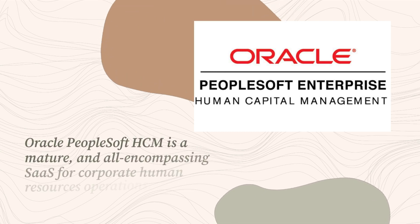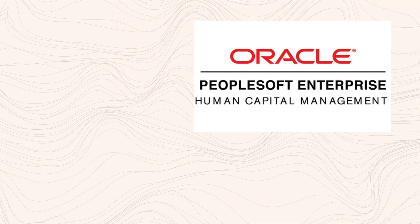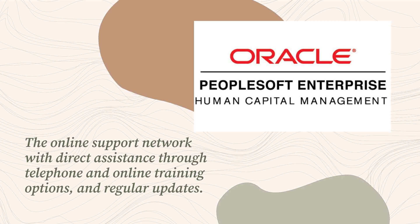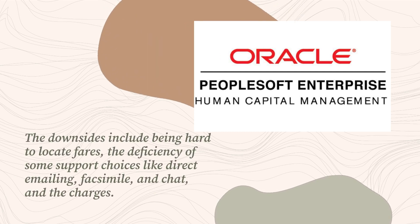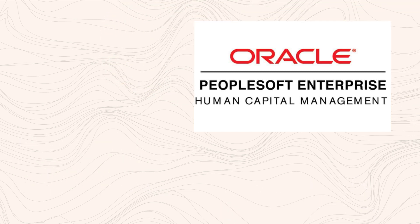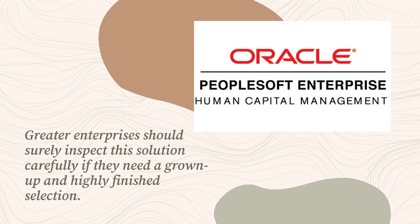Oracle PeopleSoft HCM is a mature and all-encompassing SaaS for corporate human resources operations. The exceptional qualities consist of the abundant capability set such as the candidate gateway, the online support network with direct assistance through telephone and online training options, and regular updates. The downsides include being hard to locate pricing, the deficiency of some support choices like direct emailing, fax, and chat, and the charges that can mount up as separate modules are chosen to serve needs rather than a more comprehensive package. Greater enterprises should surely inspect this solution carefully if they need a mature and highly polished selection.